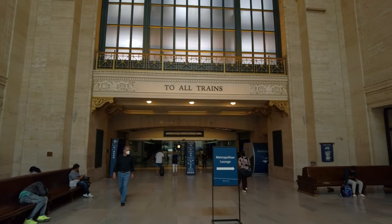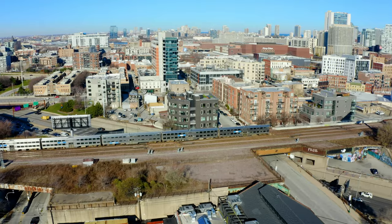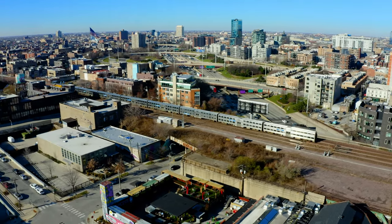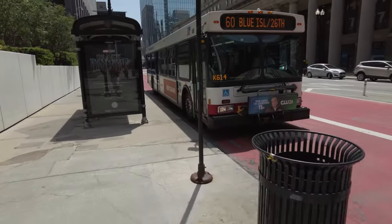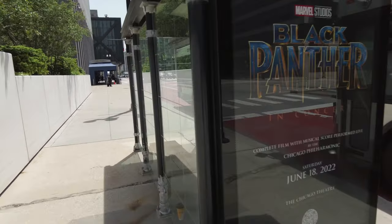There are also six more local commuter train services provided by Metra, with the BNSF — operated by the aforementioned freight carrier on behalf of Metra — having the highest ridership. These are all diesel services unfortunately, but the electrification of railways is a conversation for another video.